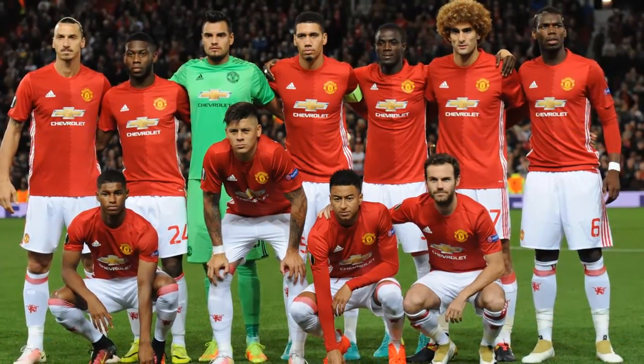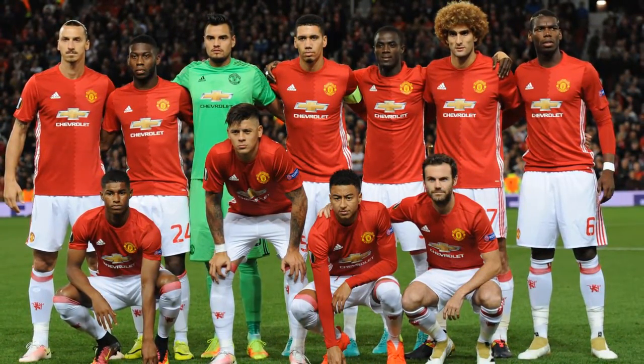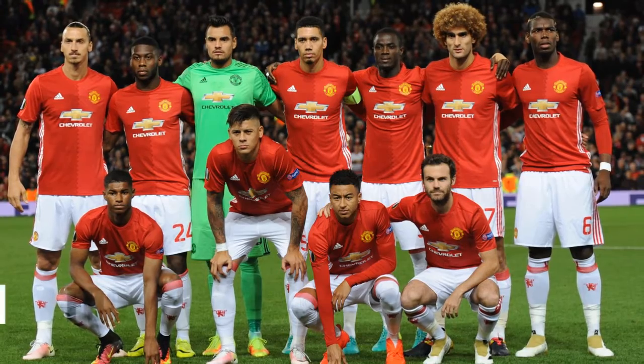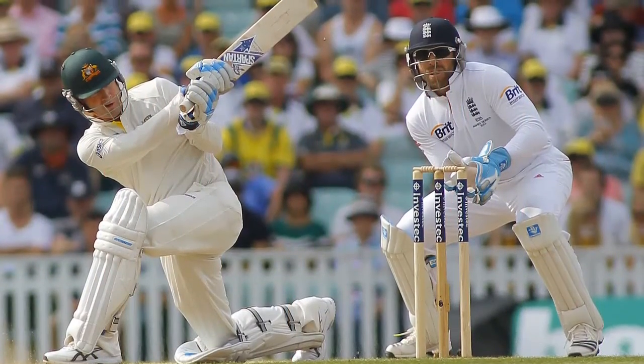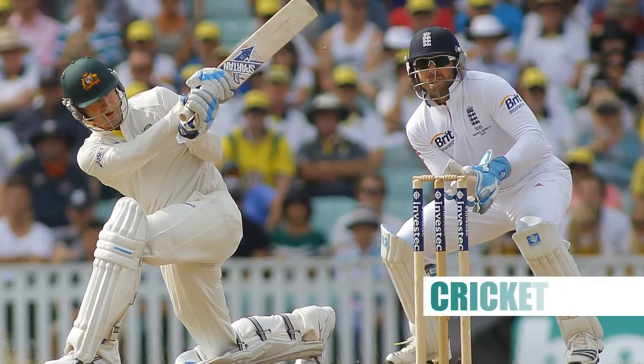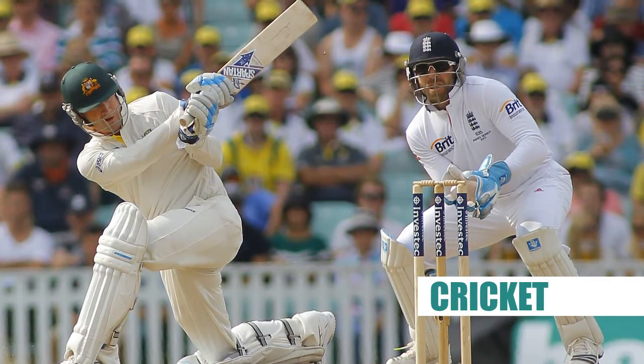The most popular sport in Great Britain, and probably in the rest of the world, is football. But many people say that another sport, cricket, is Britain's national sport.